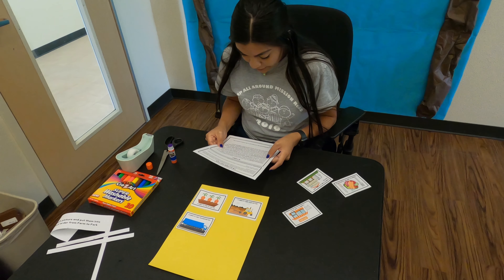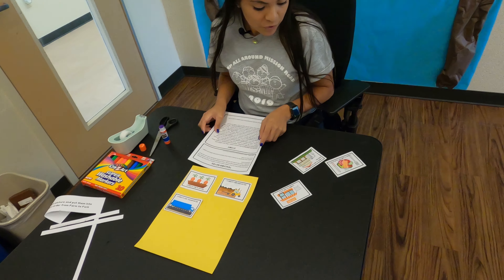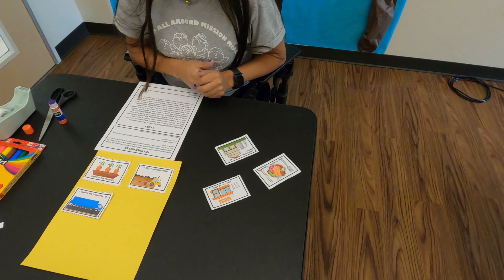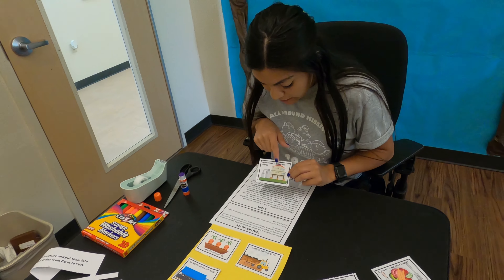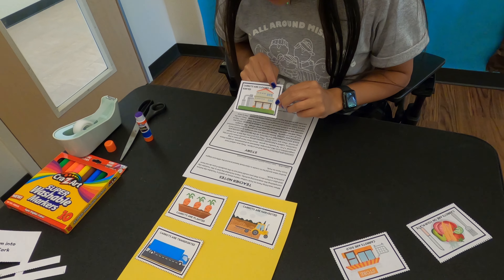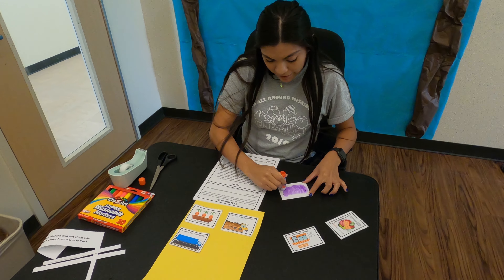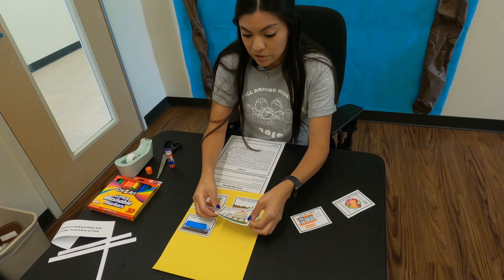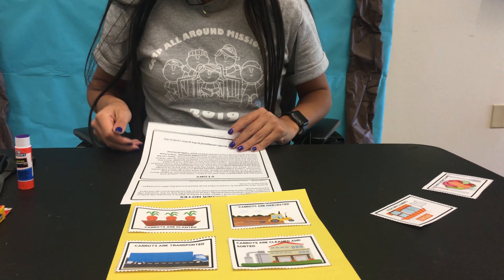At the factory, the carrots are washed and sorted. Do we have one that says they are washed and sorted or that they're cleaned? Right here — it's a picture of a big factory and it says carrots are cleaned and sorted. So we're going to put glue on the back and put it next to our carrots are transported picture. Let's keep reading.